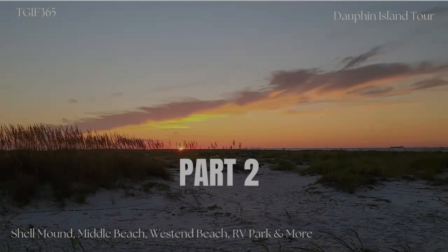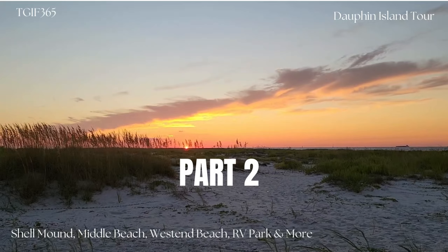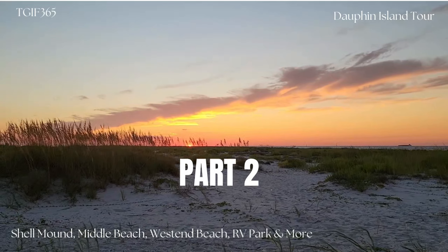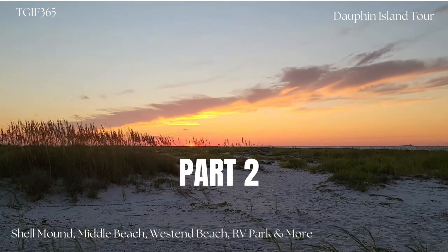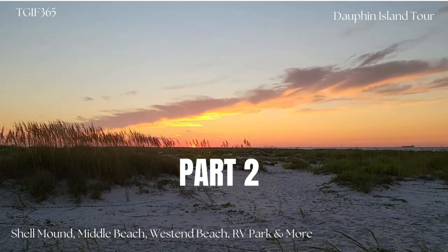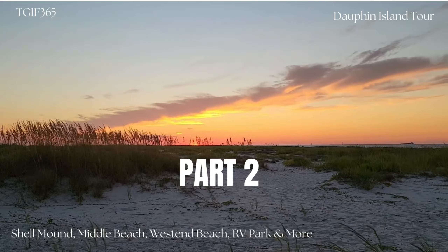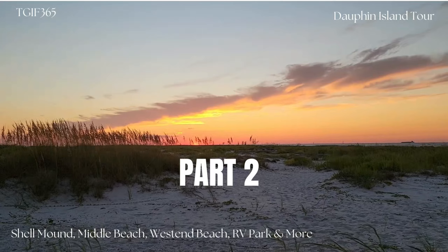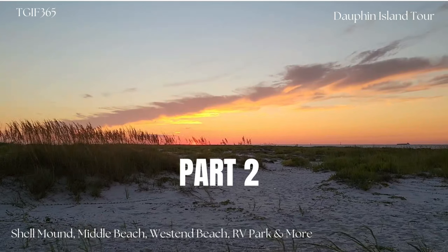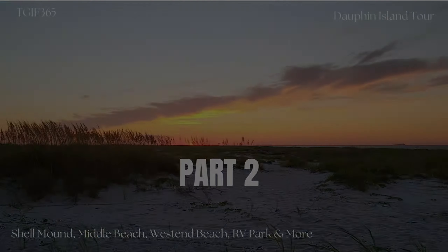Hey guys, welcome back. This is part two of our Dauphin Island tour video. This one we're going to go to Shell Mound Park — a lot of people don't know that's on the island. We're also going to visit the other public beaches on the island, the middle beach, the West End Beach, the other RV park, and some other items around the island you probably didn't know were there. If you haven't watched part one, go back and watch it if you're planning on coming to the island in an RV or just for a visit — it gives you a lot of good information. Like, subscribe, and check out the video.